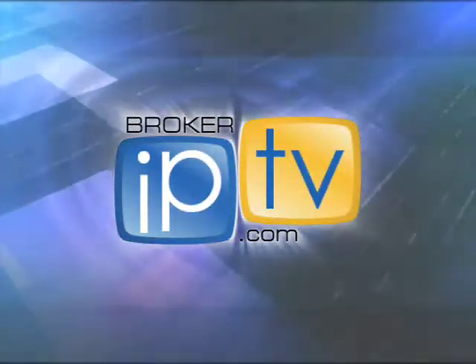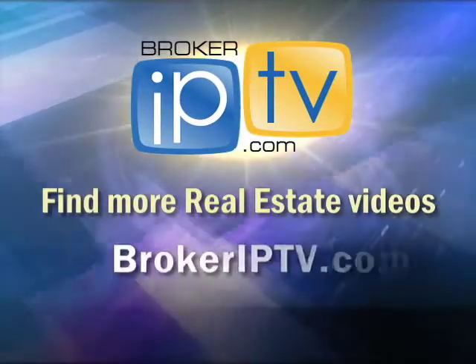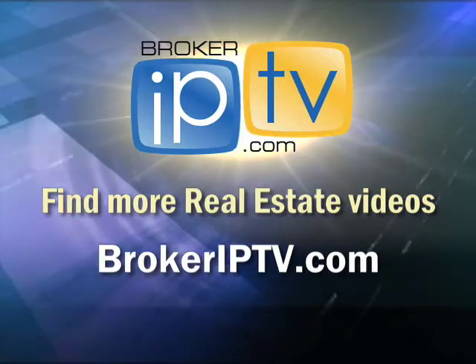Interesting subject — we could talk for a long time about it. Thank you very much for joining us. Find more real estate videos at BrokerIPTV.com.